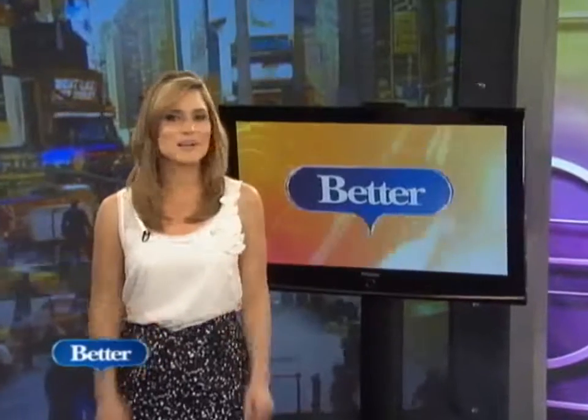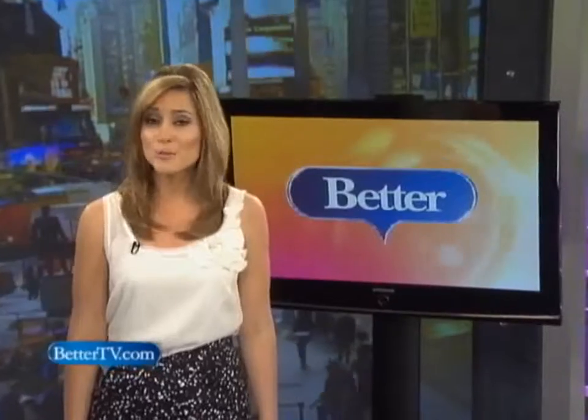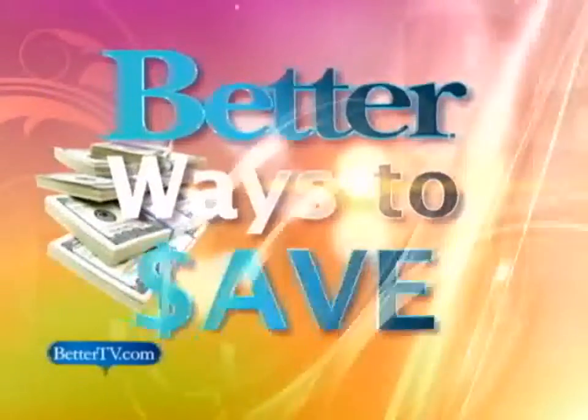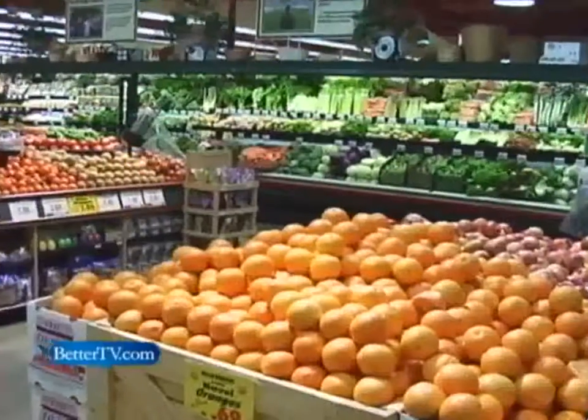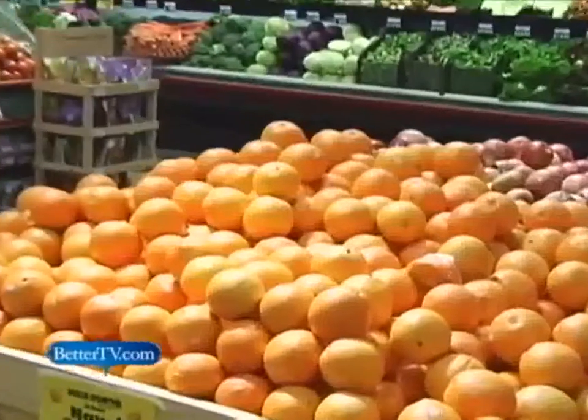Believe it or not, eating healthy doesn't have to be costly. Jeanette Pavini shows us some affordable foods that can help us lose weight in today's Better Ways to Save. Foods that are low-cal and low-price aren't uncommon — you just need to know what you're looking for.